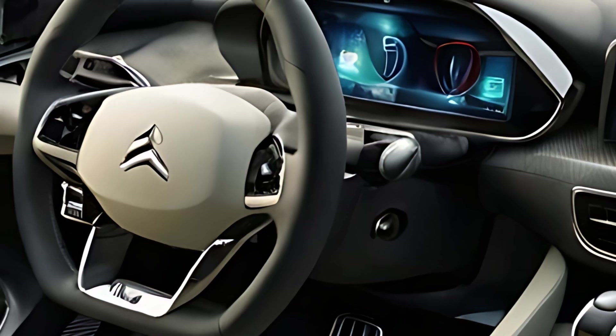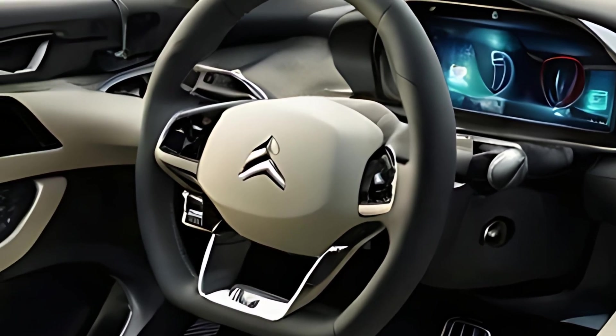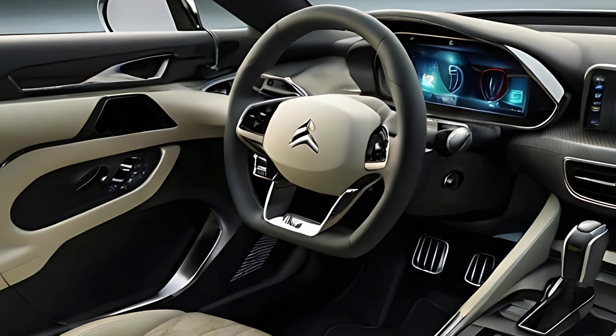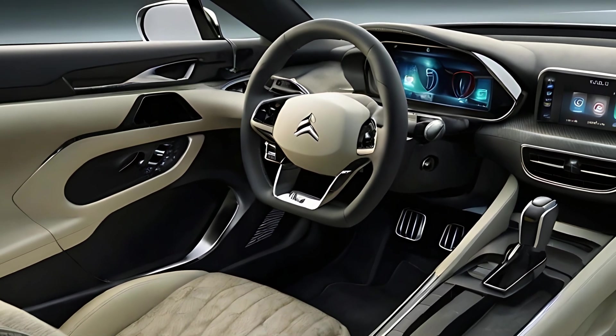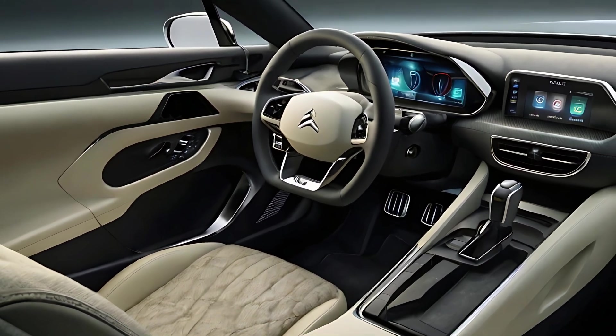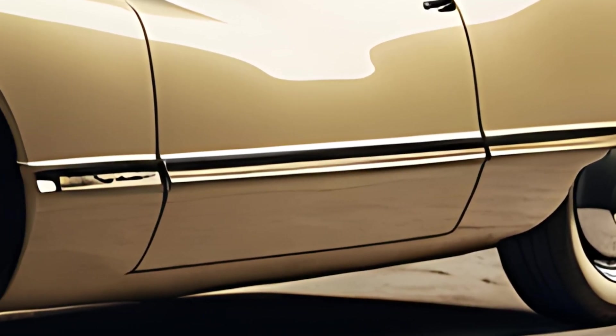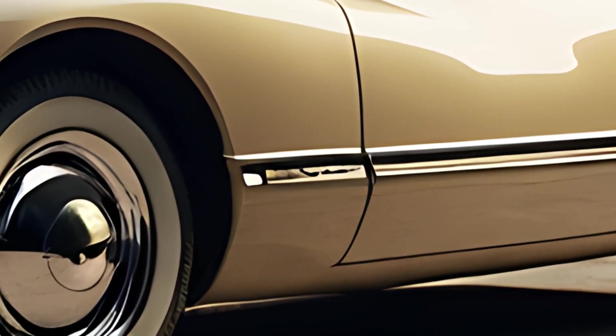Generous legroom and headroom ensure comfort for all passengers. The 2025 Citroën DS21 is available with both hybrid and fully electric powertrains, combining elegance with eco-friendly performance. The electric model offers a range of up to 280 miles on a single charge, ideal for urban and suburban driving.